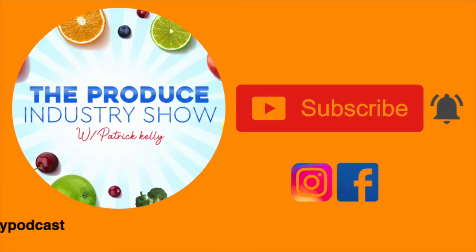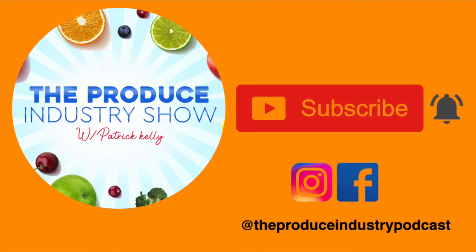Thank you for visiting the Produce Industry Show. Please subscribe and check out our Instagram and Facebook at The Produce Industry Podcast. Smash that subscribe button and follow us!